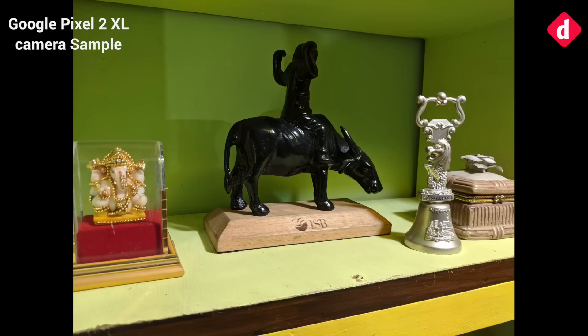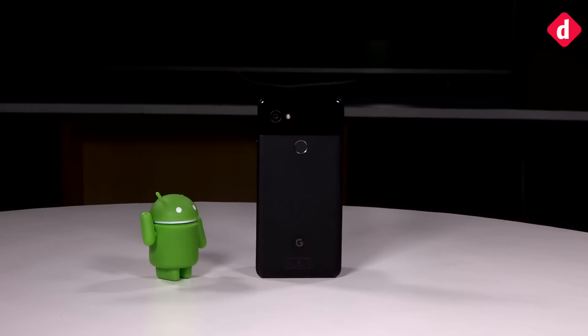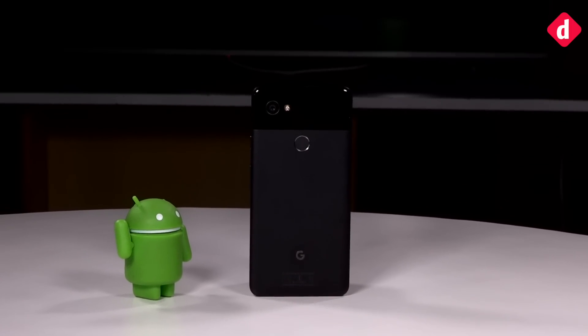Having said that, it is possible that this is a unit-specific issue. And even with the white balance issue, the Pixel 2 XL has a great camera just for its details. We are just a tad skeptical about this being the best camera in the world today.